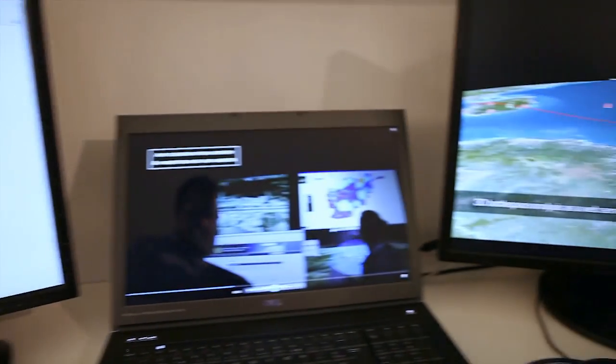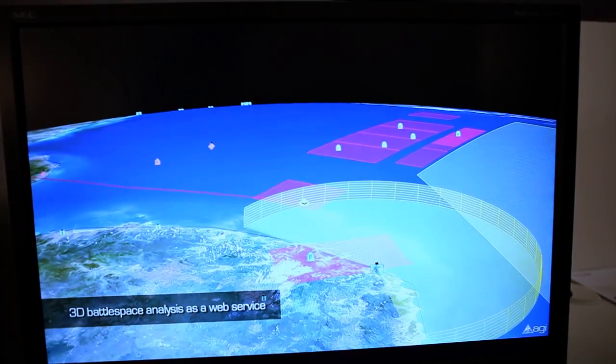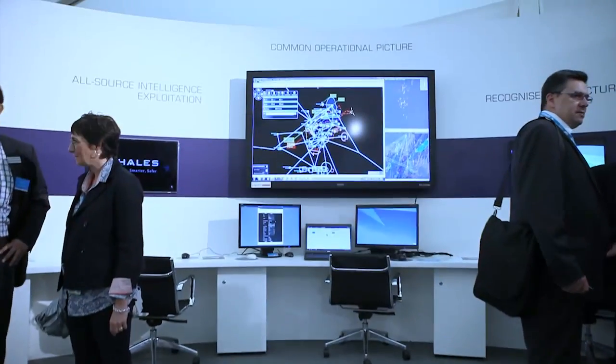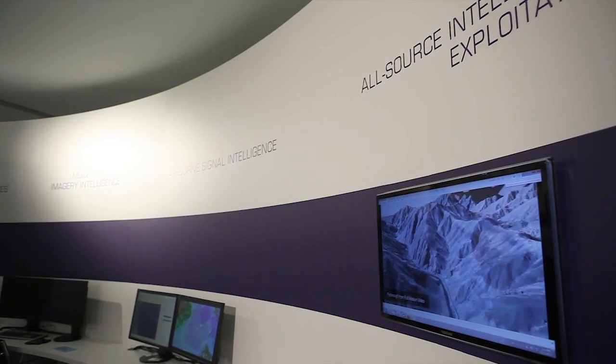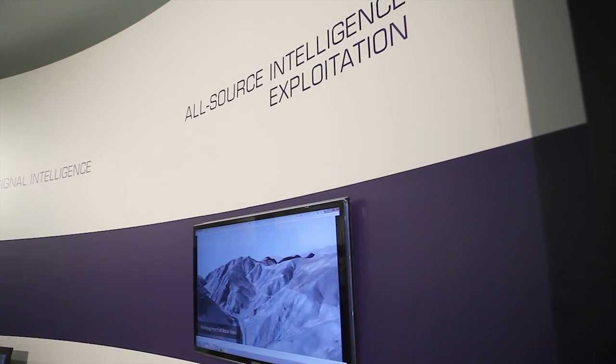The exhibits inside the TALIS stand at the Paris Air Show include a dedicated area featuring some of the company's C4ISR solutions. The C4ISR area represents a joint command centre for operations conducted either at home or by expeditionary forces.